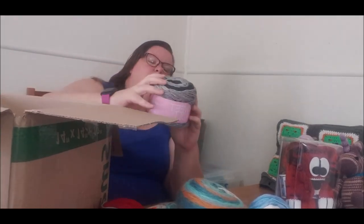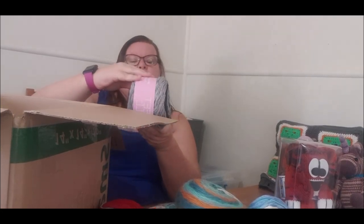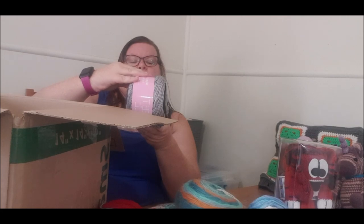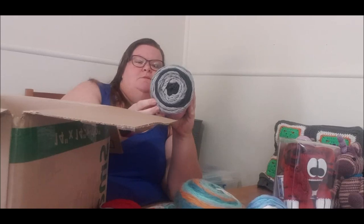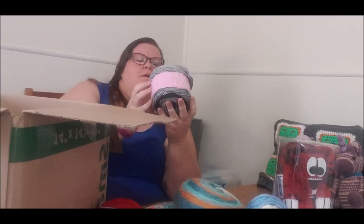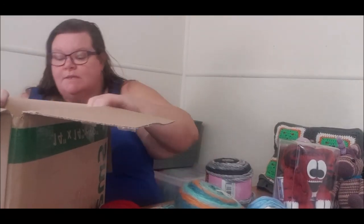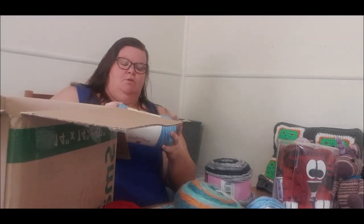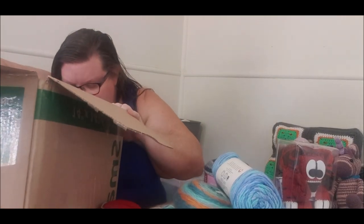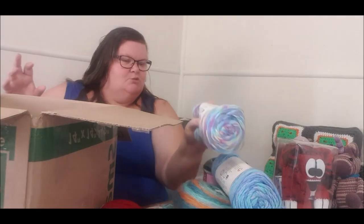Oh, what else do we have? This is like Christmas! It's a Premier Yarn — Black Pepper Swirl. I can see a cushion cover coming in with that. We have two of those. And we have another one — colorway Water. That might make a nice blanket, a baby's blanket. And we have another one of the Inspirations colorway — so we have two each of those.